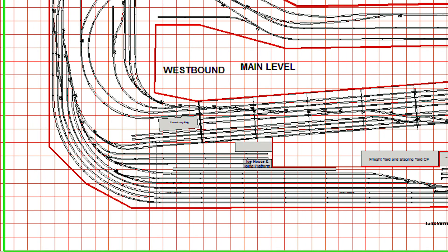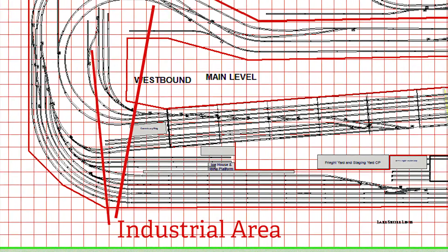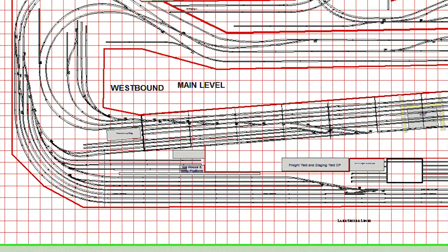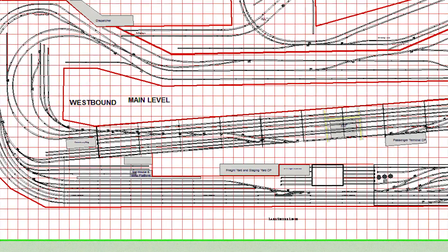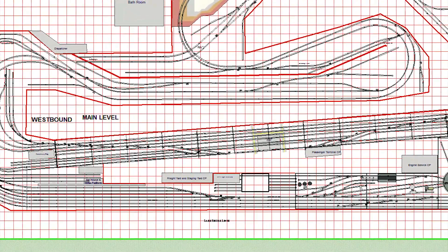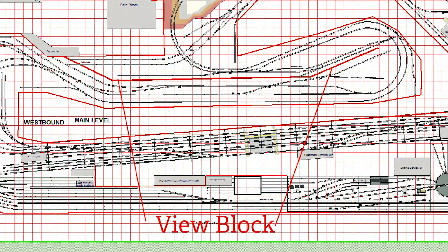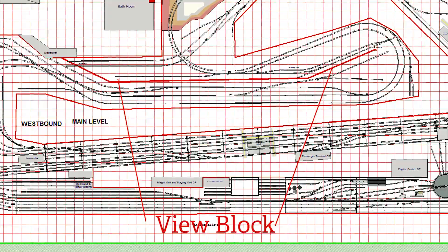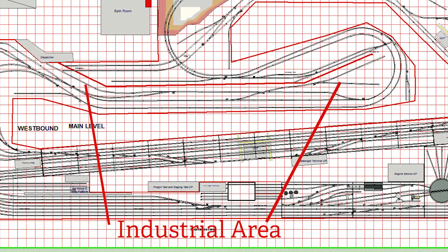As we move along around the layout, we'll have an industrial focus on most of it. Basically what I've tried to do is look at the freight cars we have and accommodate those industries. On the west end of the station, there'll be tracks to handle various industries such as cold storage, paint plant, and resin plant. As we swing around into the center peninsula, that south side of the view block will be a switching and industrial oriented layout with the many industries I've collected over the years.